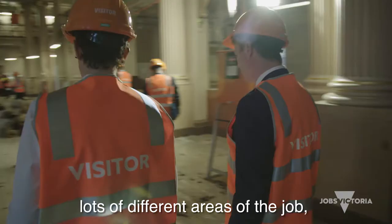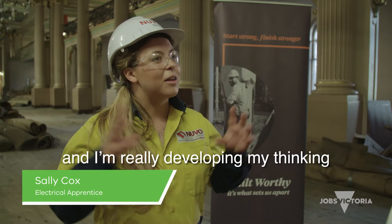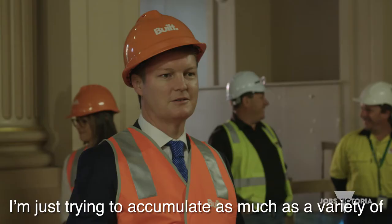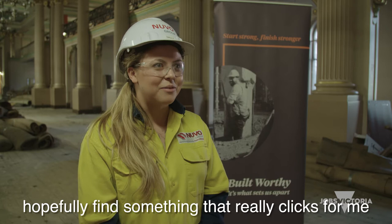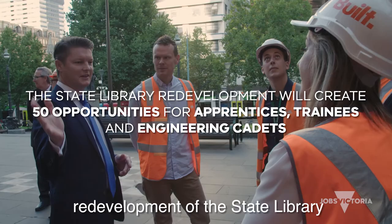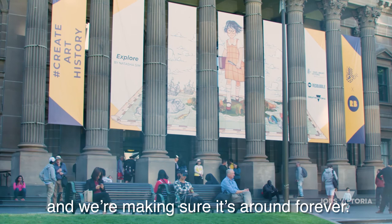As a second year apprentice, I get to work in lots of different areas of the job, and I'm really developing my thinking outside the square. I'm just trying to accumulate as much variety of experience throughout my apprenticeship and then hopefully find something that really clicks for me and I just adore doing. Everyone that's working on this five year redevelopment of the State Library should be very proud — it's an iconic project and we're making sure that it's around forever.